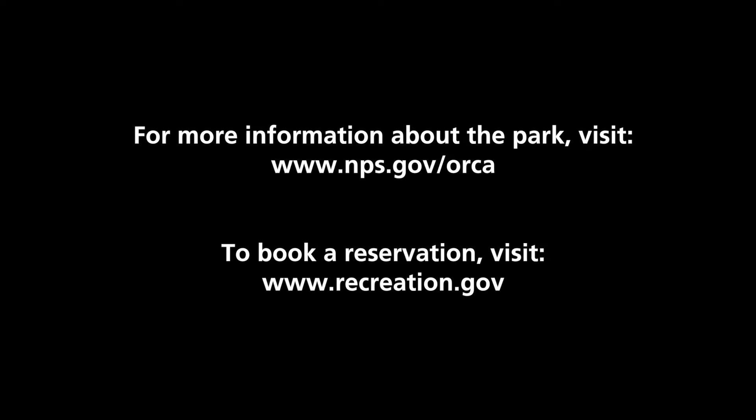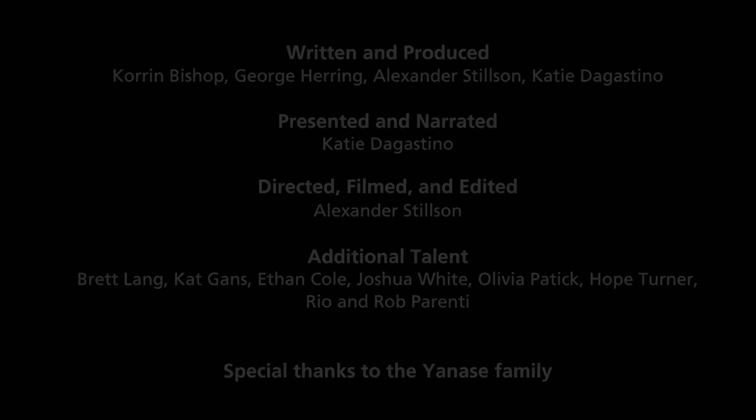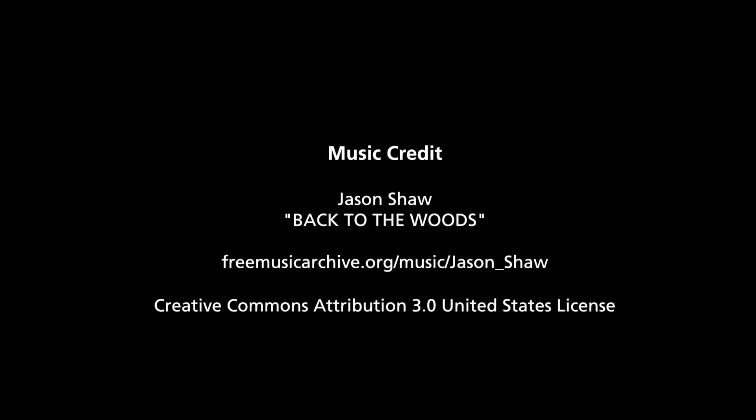Written and produced by Corinne Bishop, George Herring, Alexander Stilson, and Katie D'Agostino. Presented and narrated by Katie D'Agostino. Filmed and edited by Alexander Stilson. Additional talent: Brett Lang, Kat Gans, Ethan Cole, Joshua White, Olivia Paddock, Hope Turner, Rio, and Rob Perini. Special thanks to the Yonesee family. Music credit: Jason Shaw, Back to the Woods.